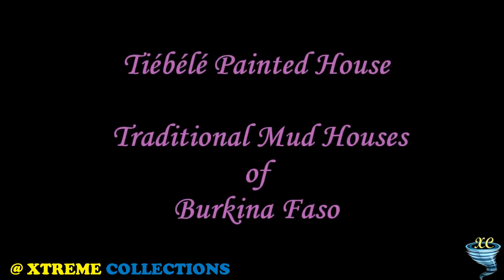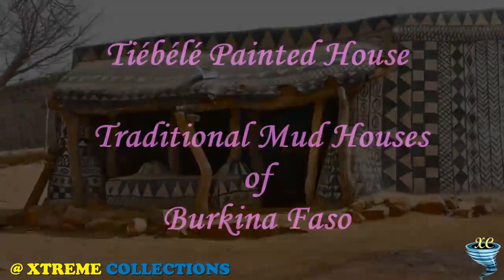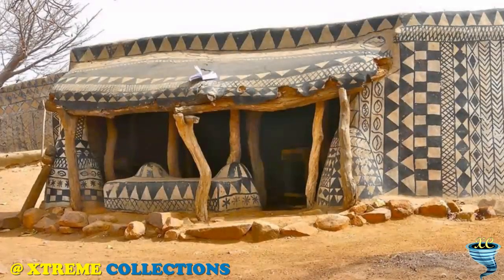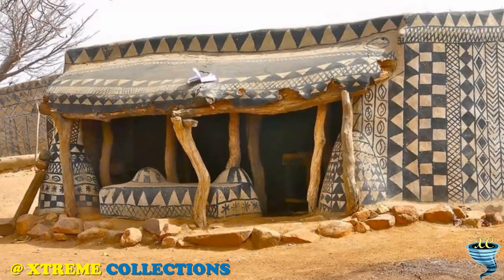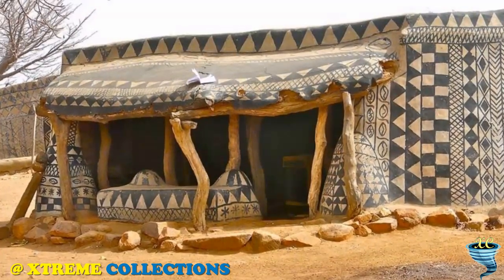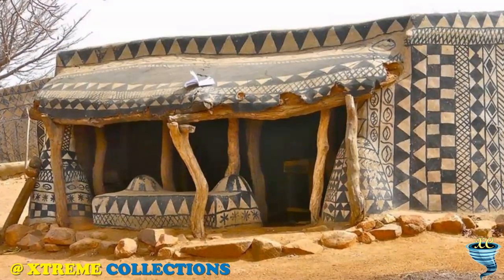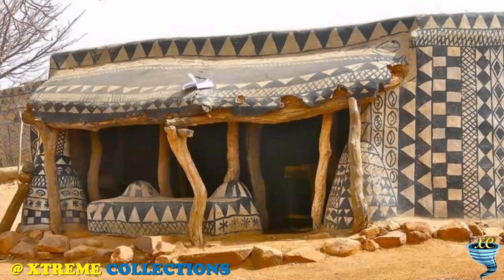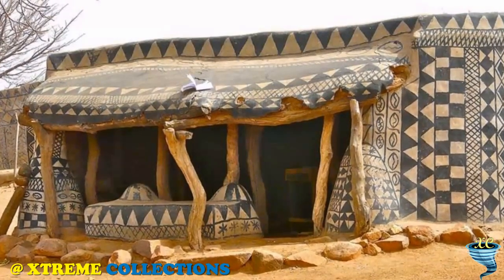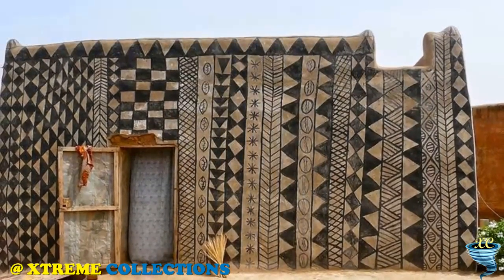Tybe Painted House: Traditional Mud Houses of Burkina Faso. Tybe is an amazing round village located in the West African country of Burkina Faso, about 20 km north of the Ghanaian border. It occupies an area of approximately 1.2 hectares and is known for its amazing traditional Gorounsi architecture. It is inhabited by the Kisina people, who first settled the region in the 15th century, making them the oldest ethnic group in Burkina Faso.